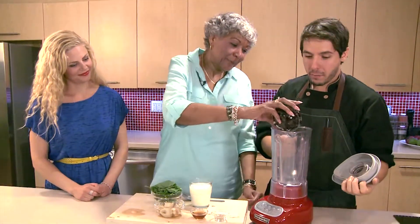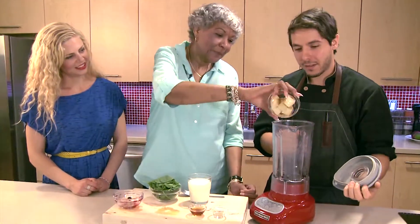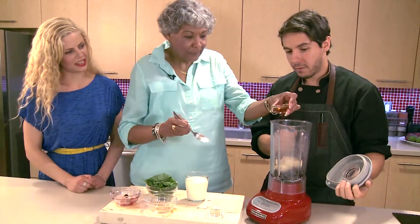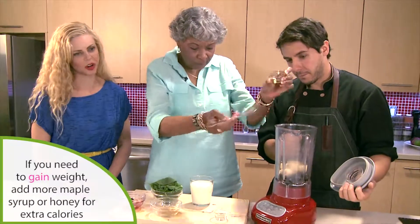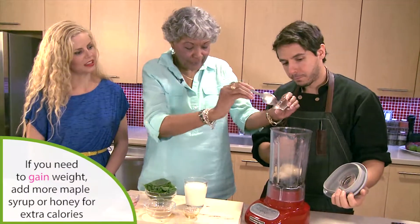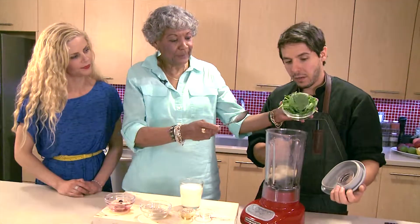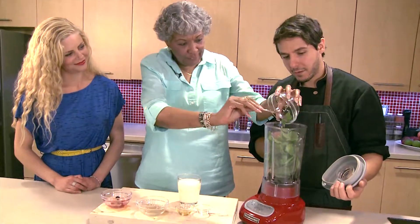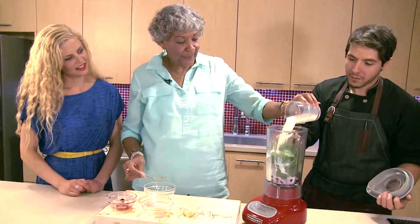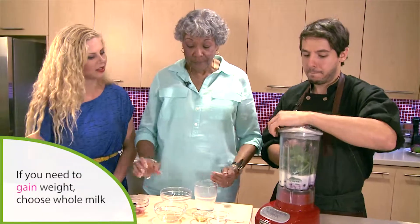We're just going to add everything into the blender. Blueberries, bananas. We're going to sweeten it up. If you want to boost the calories, you could always add more maple syrup or honey. That's our pinch of cardamom — I love that you're putting some spices in here to help with the taste changes and boost up the flavor. Adding some leafy greens for lots of extra vitamins and minerals. And milk — if you wanted to boost the calories to help improve your energy levels, you could go for whole milk.